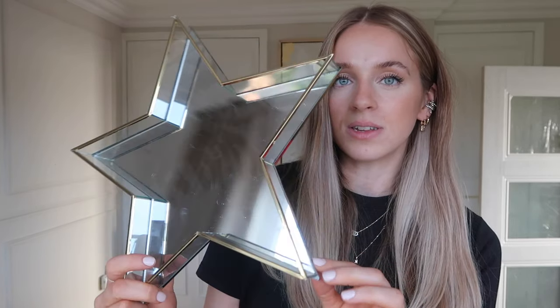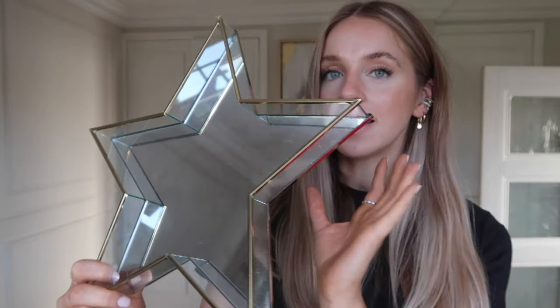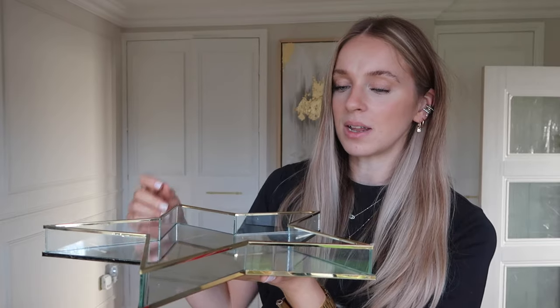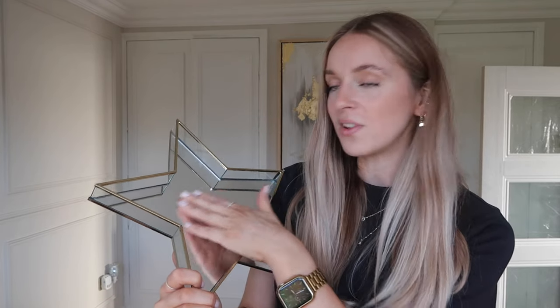In addition to those games from Home Bargains, I also picked up some decorative pieces. The first one is this really nice gold star tray. It's got a little gold rim around the edge and a mirrored back. You could have it on a table as a centrepiece with something on it, but I'm thinking of standing it up on my utility shelf as a focal point of the room, maybe with a candle in front of it and a little house, just to add some decoration to that shelf.